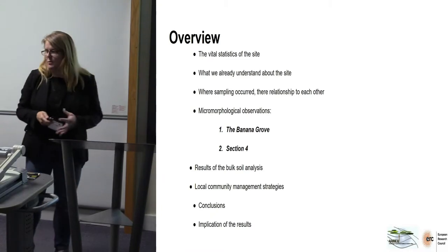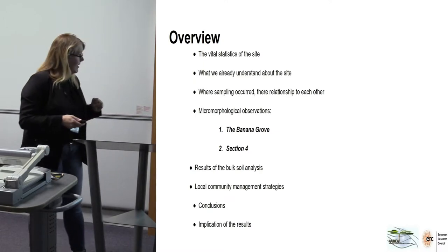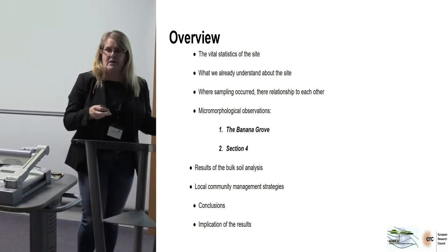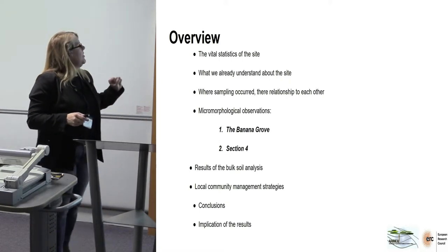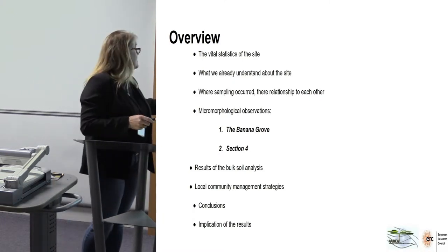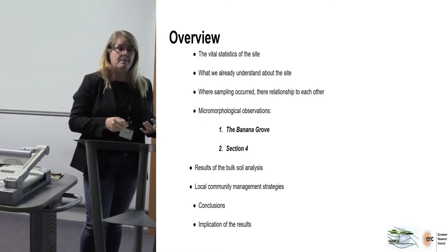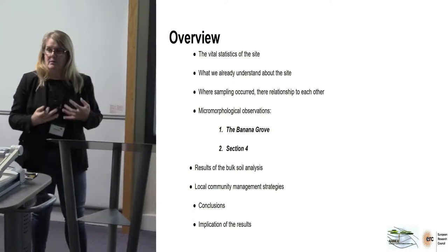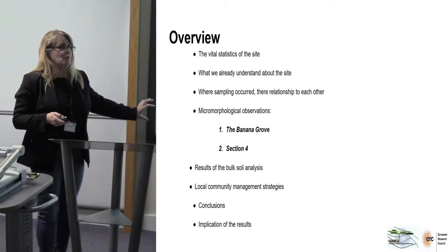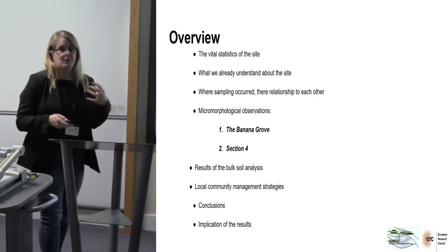As far as the presentation is concerned, I'm going to give the final statistics of the site we're looking at, what's already understood about the site, what kind of sampling we did and where it occurred. Then we'll look at the micromorphology, some bulk geochemical results, and a brief indication of the management practices identified when we did some local community interviews. Then hopefully we'll come up with some conclusions and discuss their implications for the present day.